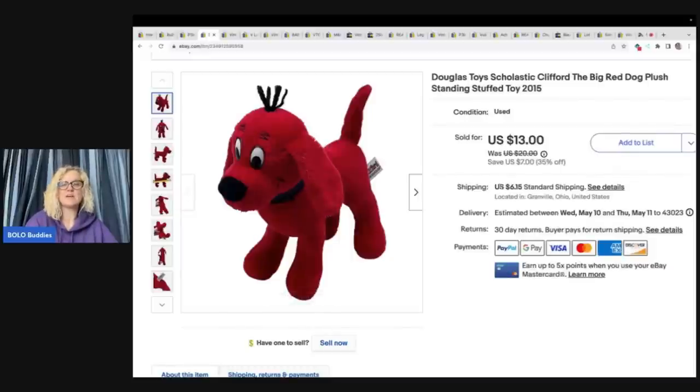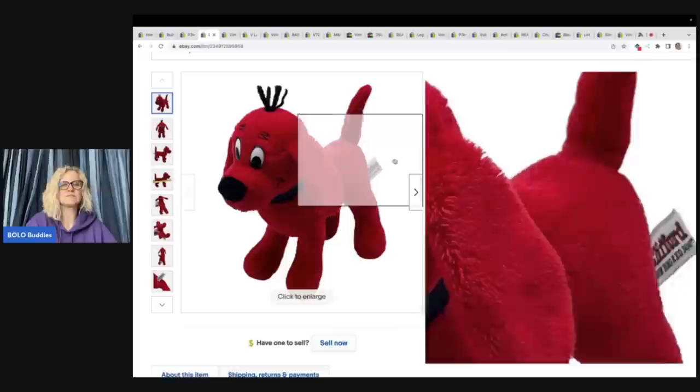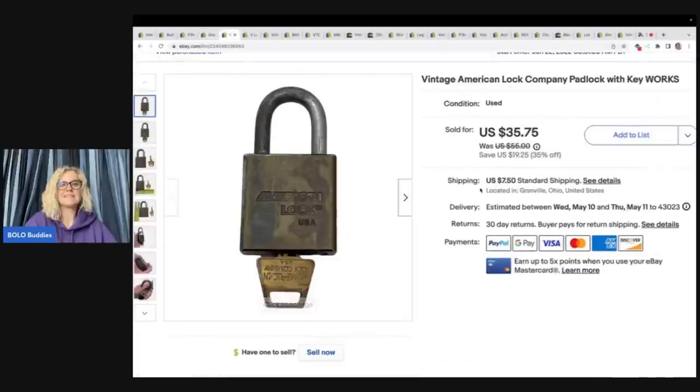Clifford the dog also came from the bins — I sold that for $13 plus shipping at my sale price. Next is a vintage American Lock Company padlock with keys. Some padlocks go for big bucks, definitely look them up if you see them. This one came from a garage sale — I paid $2 for it and sold it for $30 plus shipping. It did take a little longer to sell.